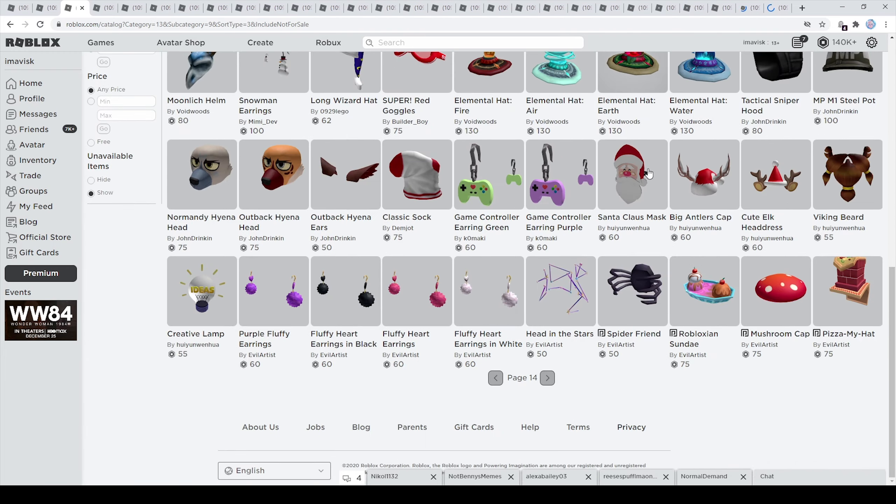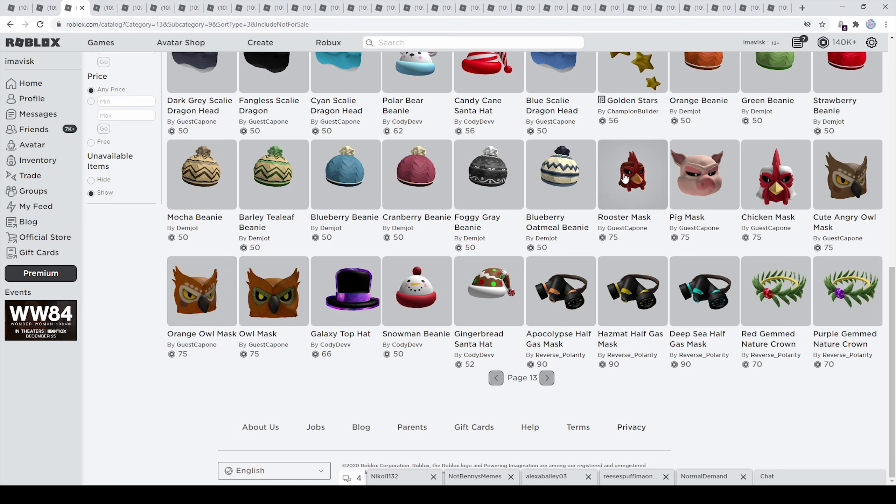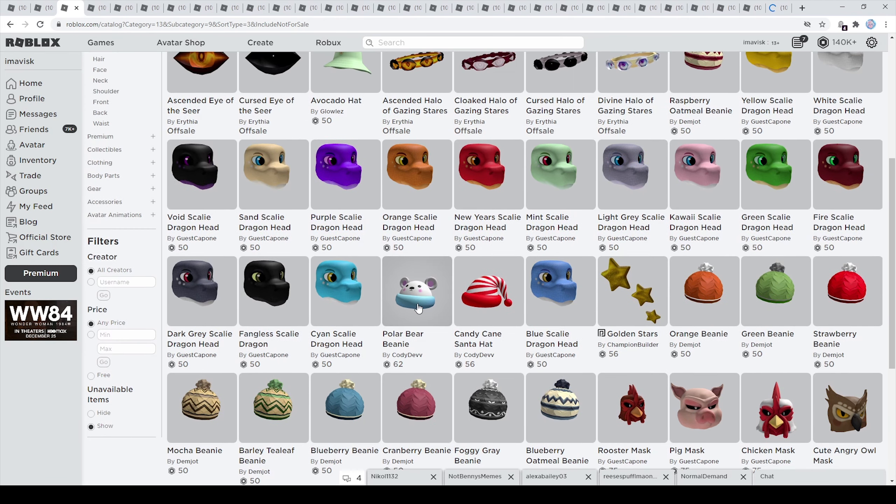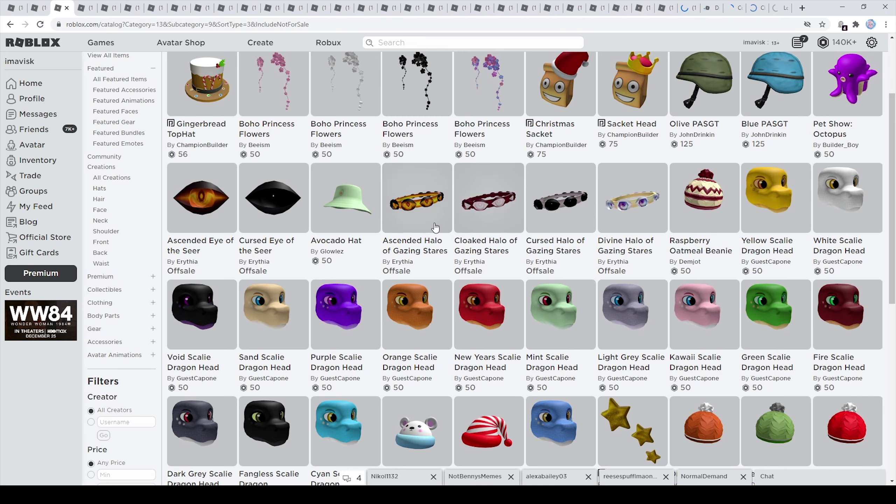On the next page we can find some more animal themed items made by Gascapone — I think these are very nice. We have the rooster mask, pig mask, chicken mask, cute angry old mask, orange old mask, and of course the old mask. Kind of gives me some Vanoss Gaming vibes, I think it's pretty cool. And we have a few more dragon hats in all sorts of colors, so a lot of variety this week — very very nice.